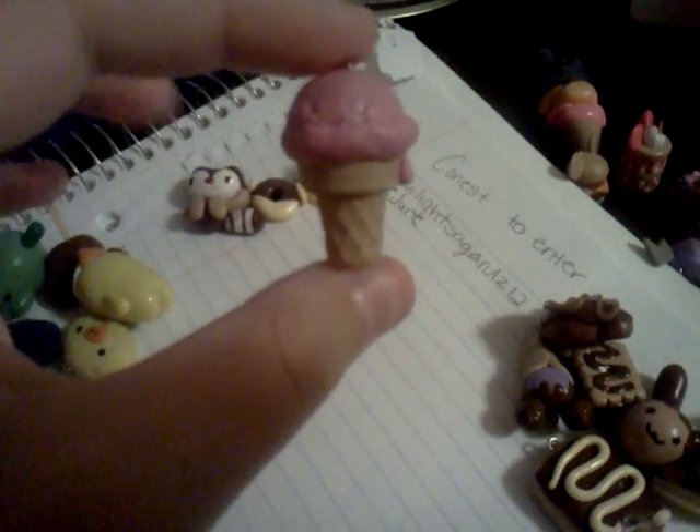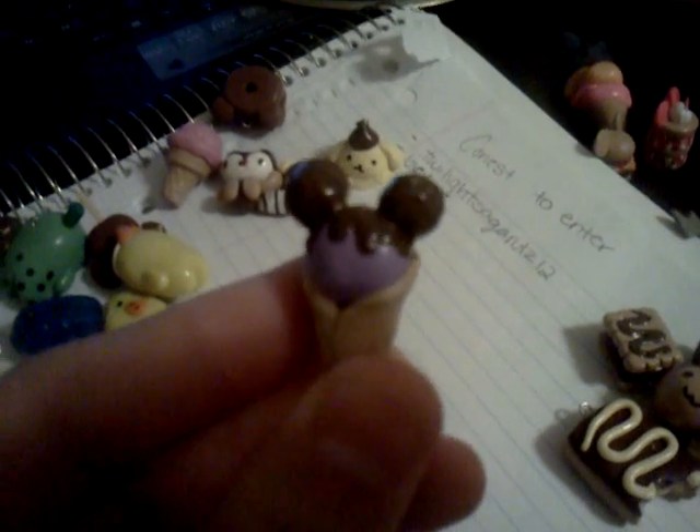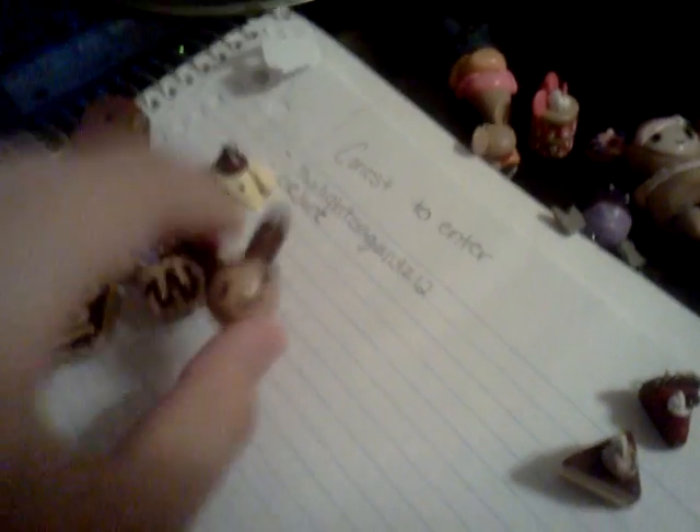Then I have this ice cream — only the base was made from a mold. And then I have this chocolate bear donut, this Mickey Mouse ice cream scoop cone thing, this chocolate treat thing, this chocolate cookie, bunny pudding, this cake slice, and this raspberry cake pie thing.